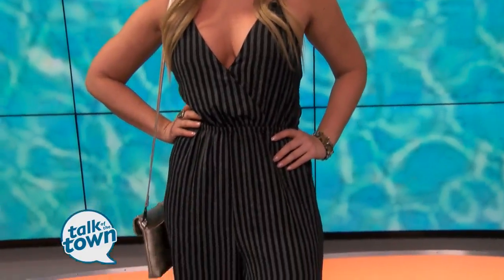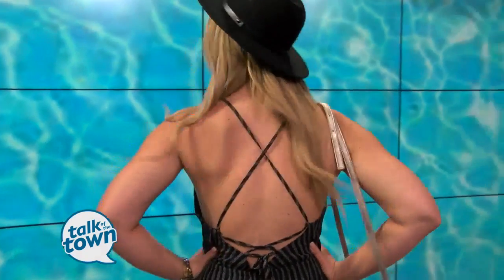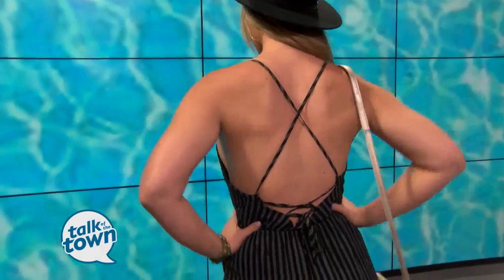One more look — stripes are still really big. Caitlin is wearing this great jumpsuit we have in the store right now. The stripes are very on trend. She's doing a metallic bag and then some black wedges. The back of that is just as cute as the front, and she can easily go from day to night in this one.